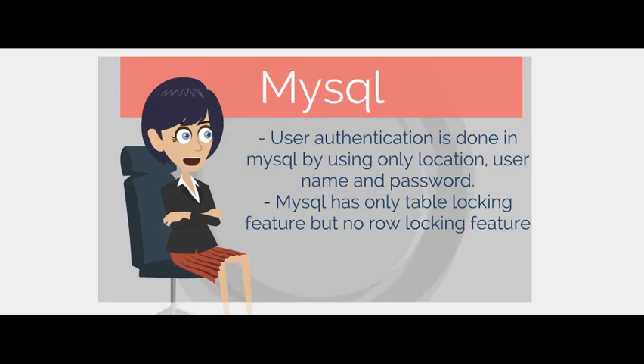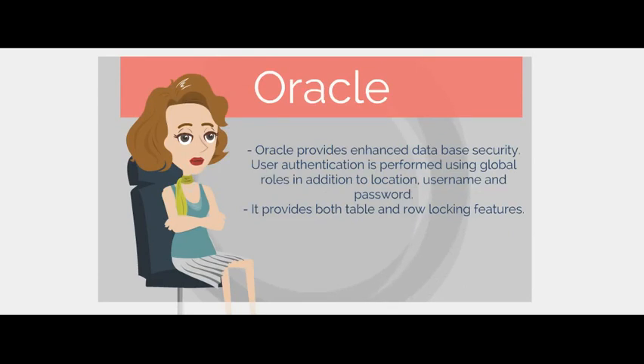User authentication in MySQL is done using only location, username, and password. MySQL has only a table locking feature but no row locking feature. Oracle provides enhanced database security — user authentication is done using a global role in addition to location, username, and password. It provides both table and row locking features.